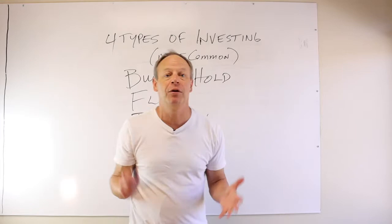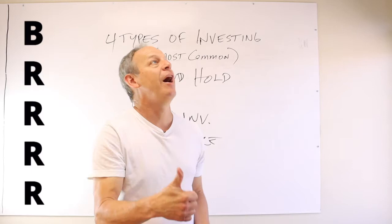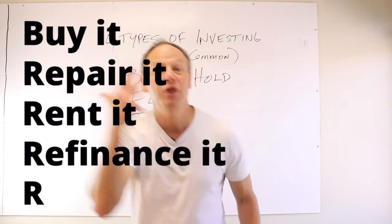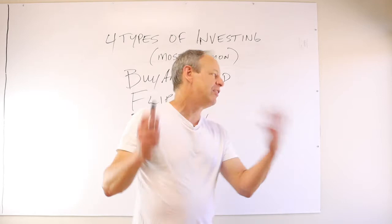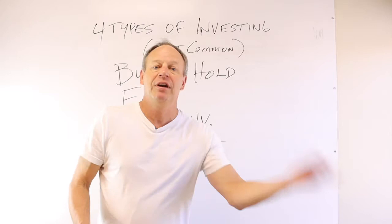Buy and hold — you guys have all heard of the BRRRR method. So you buy it, you repair it, you rent it out, and then you refinance it, and then you repeat. That's what BRRRR is. Basically that's what we're doing with our buy and hold. Deals come in through our wholesale division, and I go, oh, I'd like to keep that one, and I do — we fix it up, we rent it out, and it goes into our portfolio. That's buy and hold, and that's where you want to be.